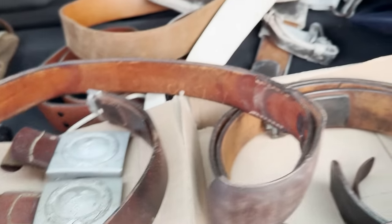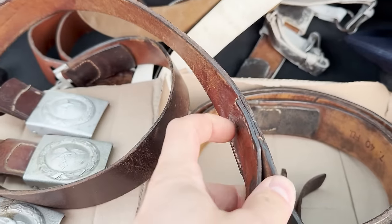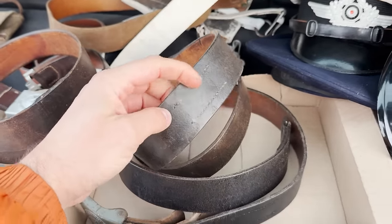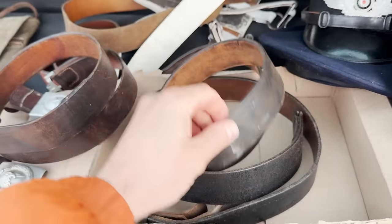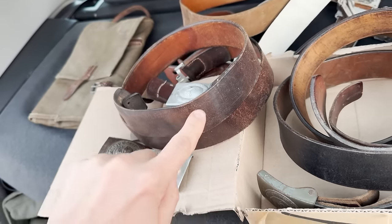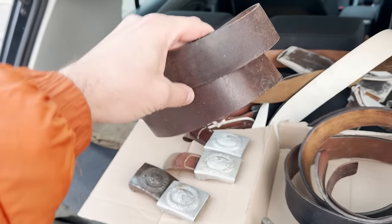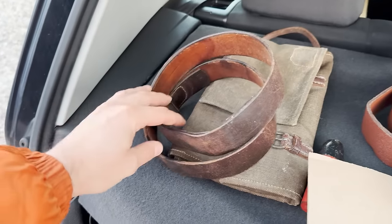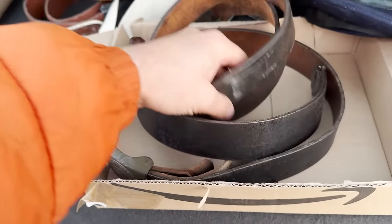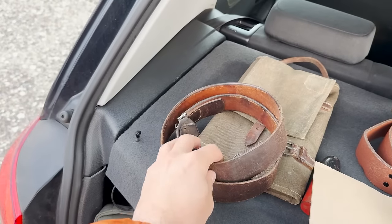A few more belts, and this one looks more brown than others. It's a Luftwaffe one. It should have hidden stitching on the inside part. A regular belt has stitching visible from both sides, but the Luftwaffe belt is stitched only from the front — you cannot see it from the back. It's kind of useless work in my opinion, but it looks nice and you can tell it's Luftwaffe even from a distance — that's pretty cool.